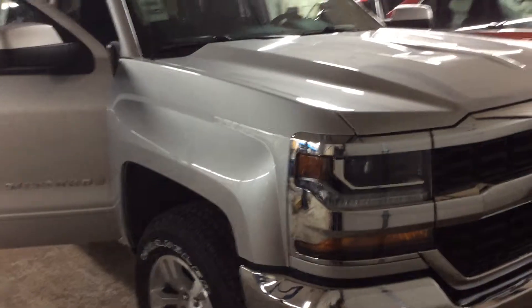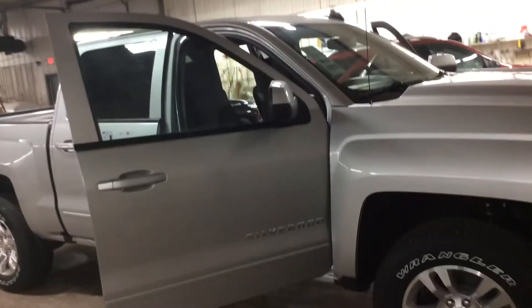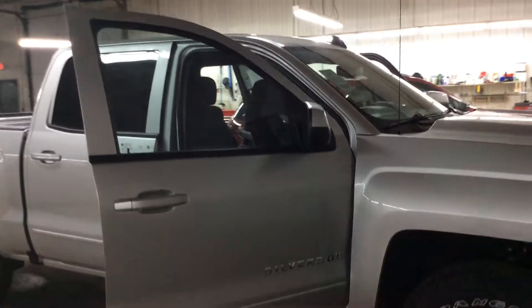Hello, this is Pam Davis with Don Johnson Motors in Hayward, Wisconsin. What you're looking at here is our 2018 Silverado, silver color. This is a crew cab and 4x4. Stock number H18062.